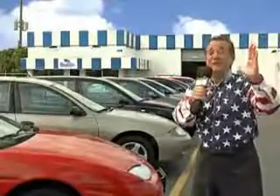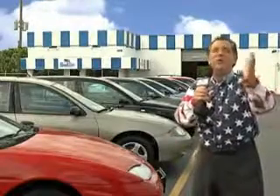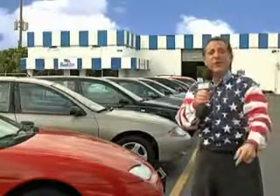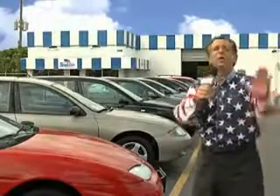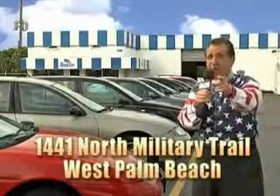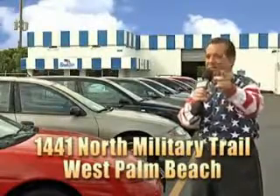Well, my 15 minutes are up, but I could go on for another hour or more. Believe me, we have a huge selection of cars, trucks, vans, and sport utility vehicles here at Beach Cars. And as you can clearly see, we price to sell. We don't care if you have no credit or even bad credit — we're going to finance it right here at Beach Cars, so you can drive it home today. That's Beach Cars, 1441 North Military Trail between Okeechobee and Belvedere, right here in West Palm Beach.